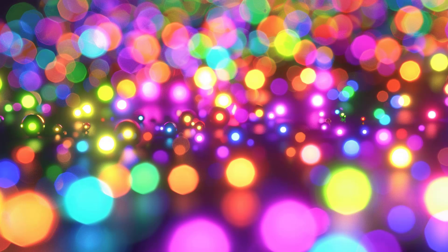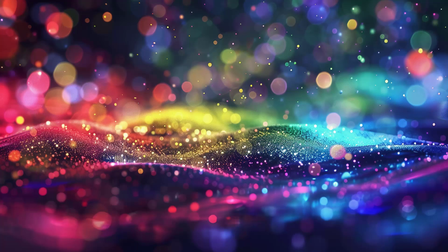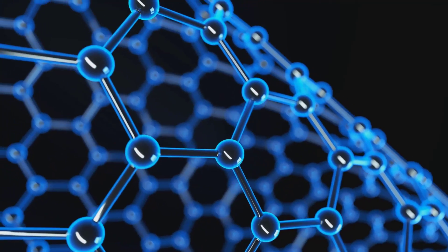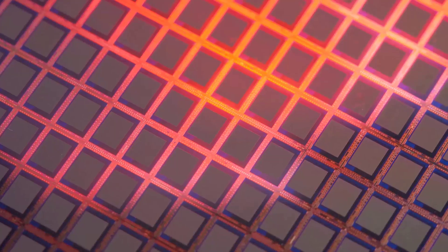The most common one is colloidal synthesis, a chemical process that results in quantum dots suspended in a solution. Other techniques include fabrication, where quantum dots are built layer by layer, and epitaxial methods, where they are grown on a substrate.